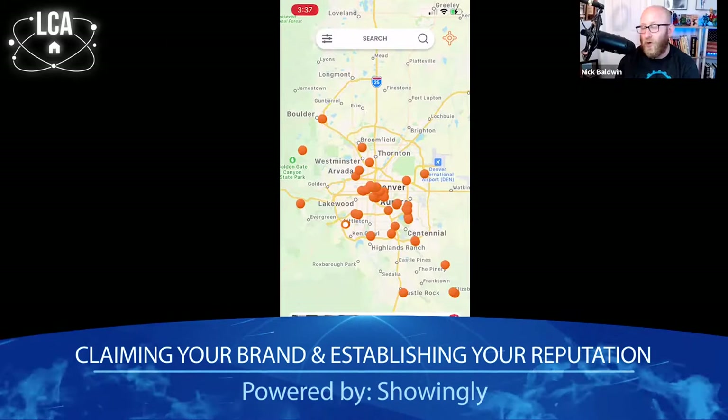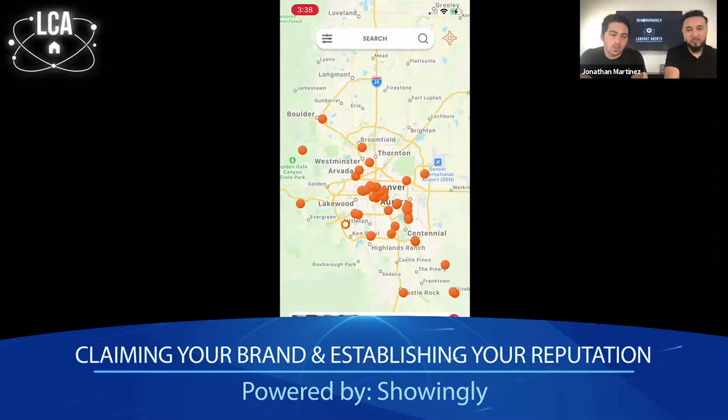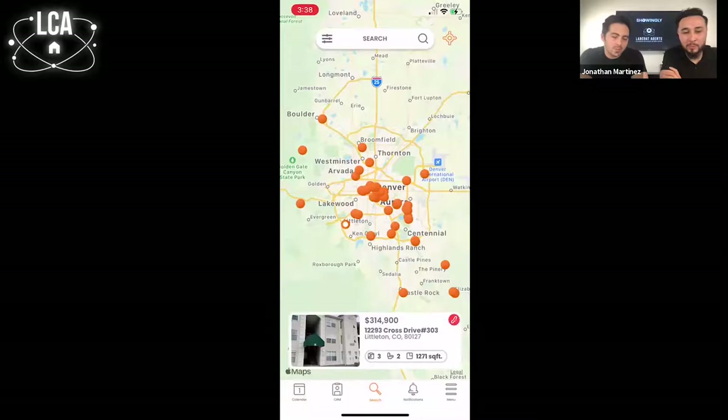So what is the cost of this system? Right now the showing management side is free — it's not something we charge for. The stance we've taken is to put our best foot forward in a critical part of an agent's day-to-day: showing homes and connecting with clients. We let the platform earn your business. We do have Agent Plus, which is our subscription inside the app, but for anything showing management outside of that, we are 100% free.